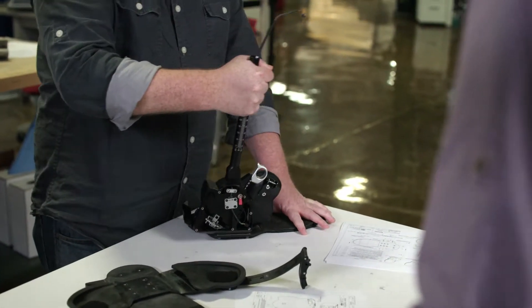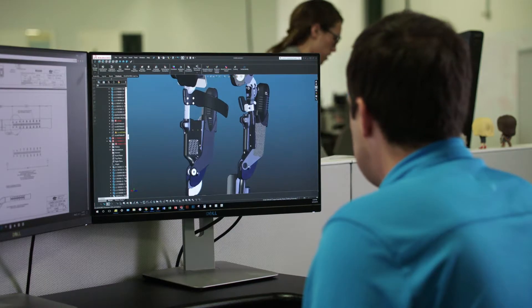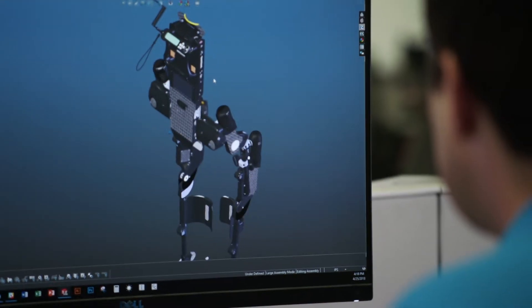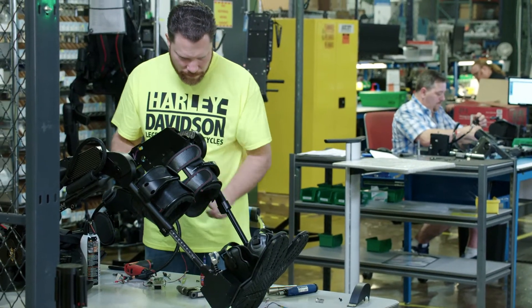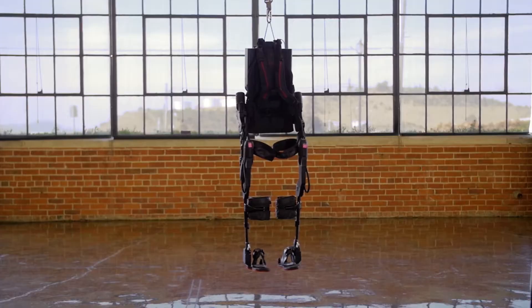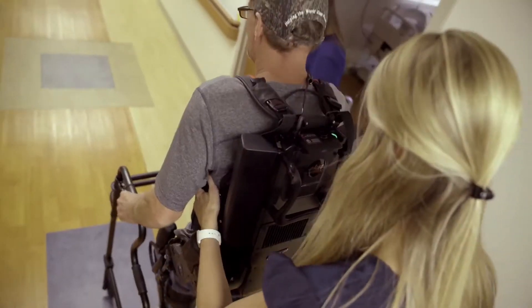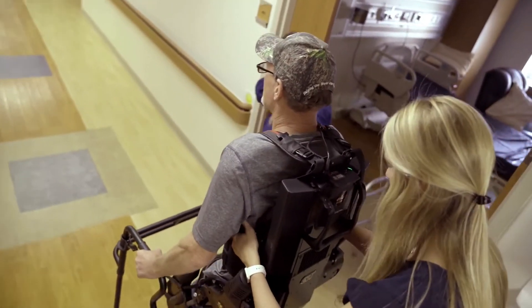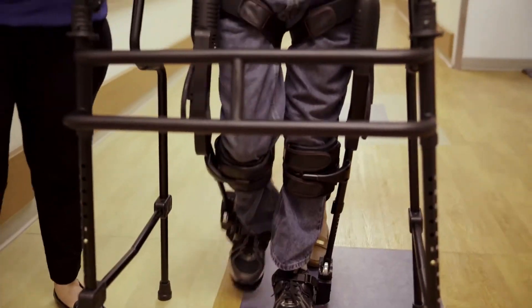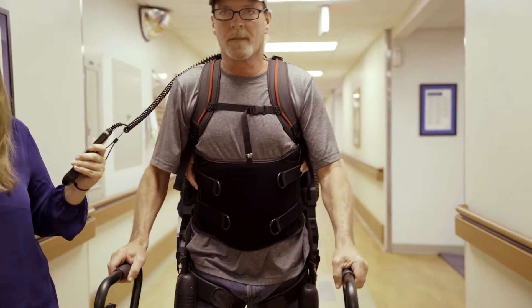As we developed the exoskeleton technology with our work with the military, we also looked at other areas where our technology would be helpful. We focused on spinal cord injury and we focused on stroke. Exobionics received some government grants to adapt the technology and created a new device specifically targeted at the medical rehab market. Today we have over 300 devices in over 200 centers in the United States and in Europe. Our largest single customer is the VA system.